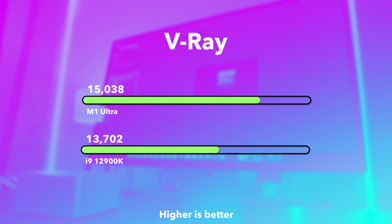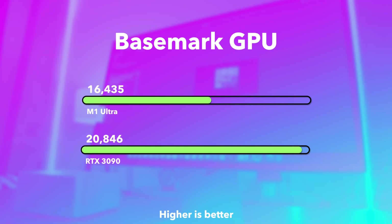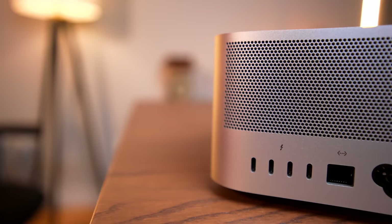In Basemark GPU, which is Apple Silicon native, the 3090 crushes the M1 Ultra. These results are perplexing — in one CPU test, Intel smokes it; in another, Apple Silicon does. Same with graphics. And that's just one demonstration of how tricky it is to compare these machines. It's hard to say M1 Ultra is more powerful than X, because it depends on what you're doing.